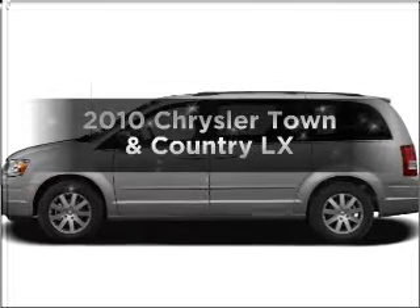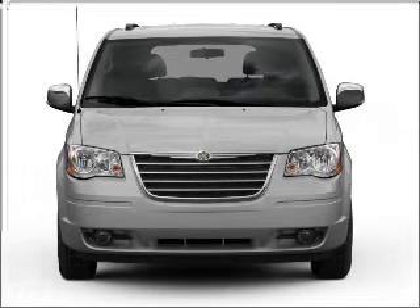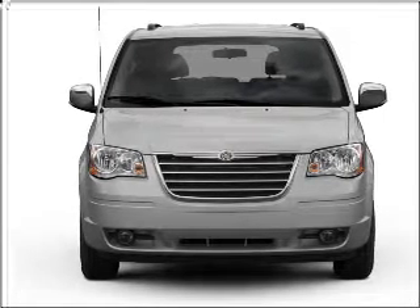Check out this 2010 Chrysler Town & Country. This is the set of wheels you've been looking for, with a solid 6-cylinder engine connected to a smooth shifting automatic transmission.